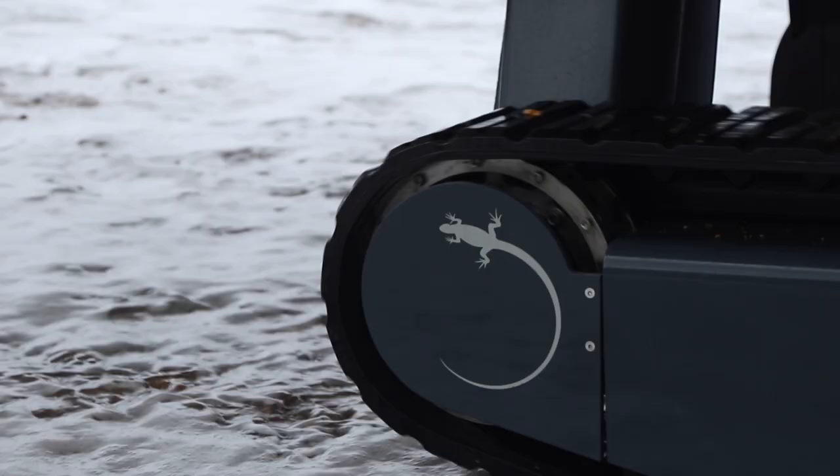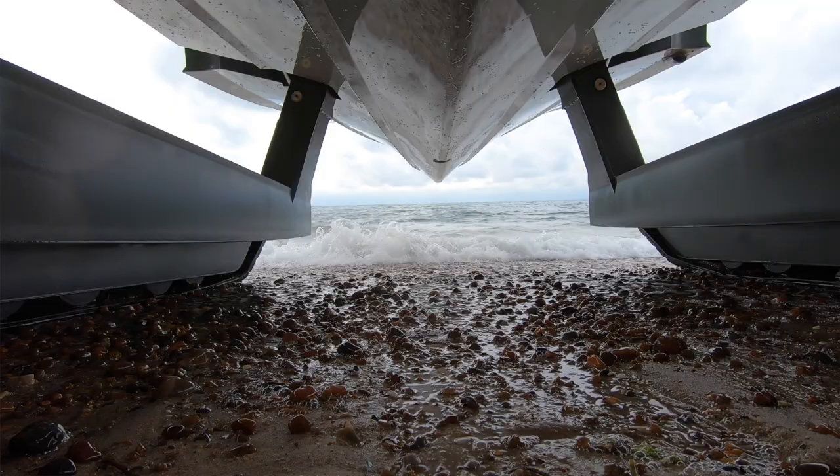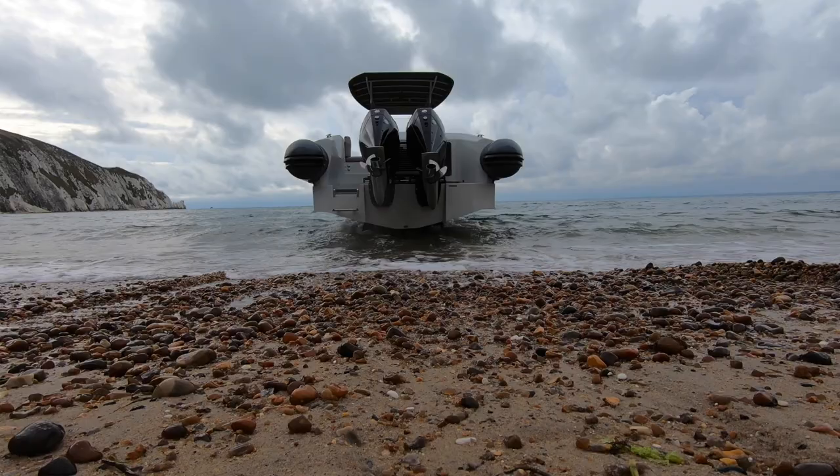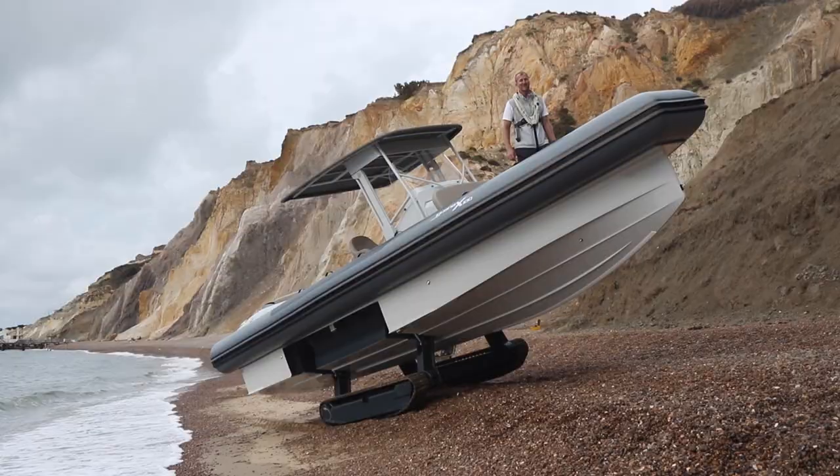I can't really imagine a situation other than when it gets really steep — and then the only danger is that the back of your engines are going to touch the ground. But we had some pretty extreme angles there and it was absolutely fine. Its amphibious capability is seriously impressive.